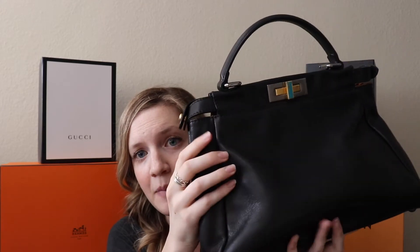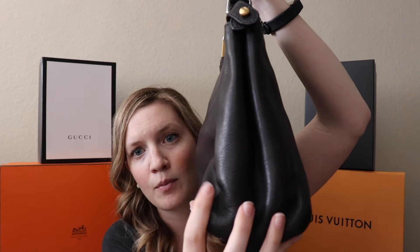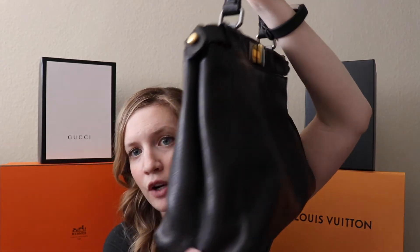So as you guys can see, this is a Fendi Peekaboo. It is the slightly older style as it has more of a rounded curves here instead of the newer ones, which are much more hard angles — kind of like the difference between the Kelly in the Retorn and the Kelly in the Sellier. It's much more like the Retorn version.